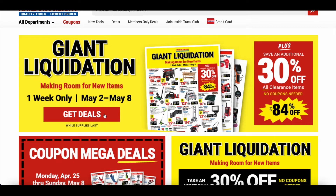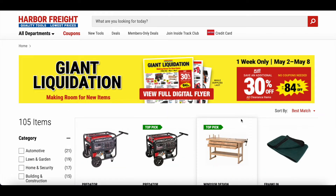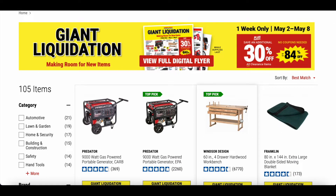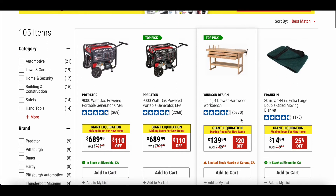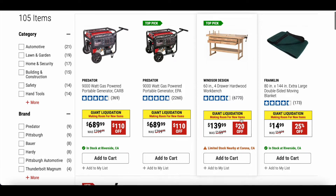Let's go ahead and click on this and see what it has to offer. Again, this is one week only, May 2nd through May 8th. We're just going to go through some of these slowly so you guys can see what's on sale, and then we'll talk about a few.